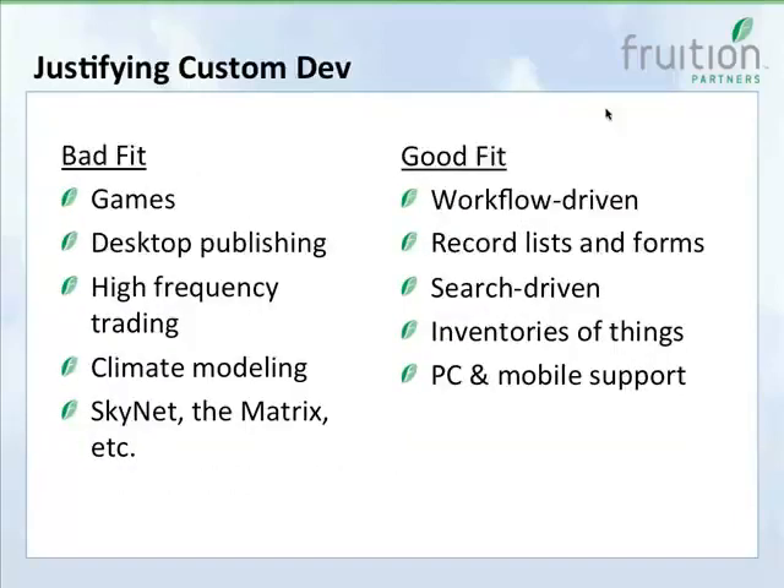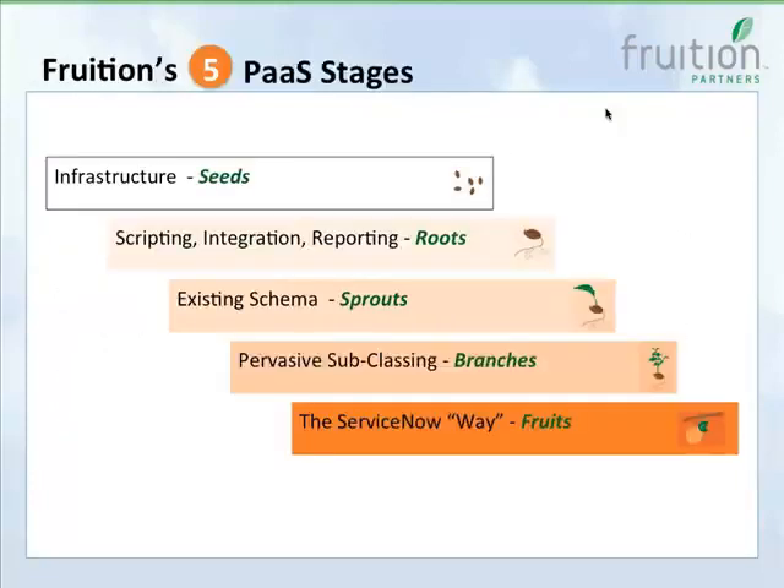At a high level, you can't develop everything in ServiceNow. Bad fits include games, desktop publishing, high-frequency trading, climate modeling. But what is a good fit? Workflow-driven applications, record lists and forms, search-driven solutions, inventory management, and applications needing out-of-the-box PC and mobile support — those are all things you can leverage in ServiceNow.